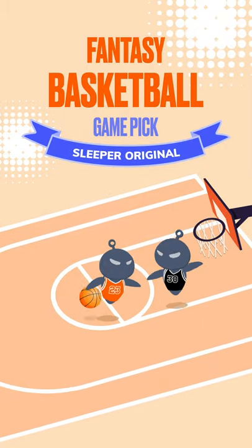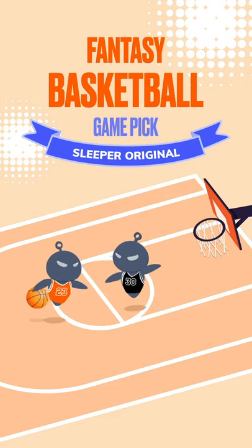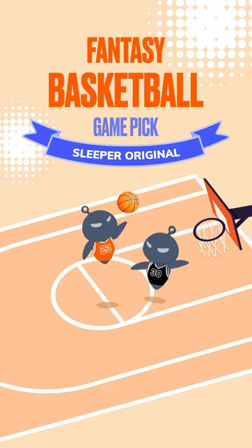NBA is right around the corner and we're excited to unveil a brand new scoring format for fantasy basketball. It's called Game Pick, and it's only available on Sleeper.